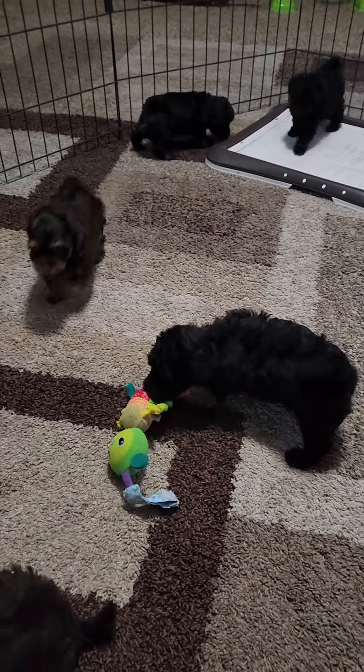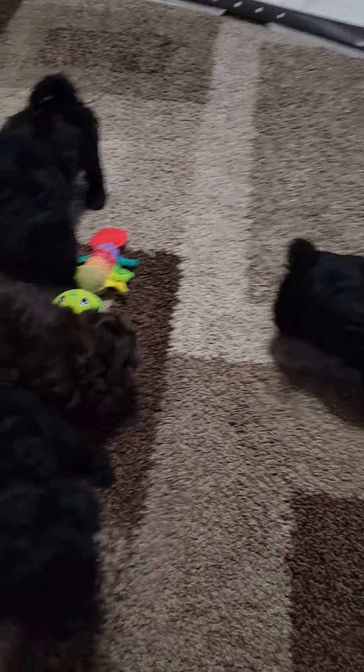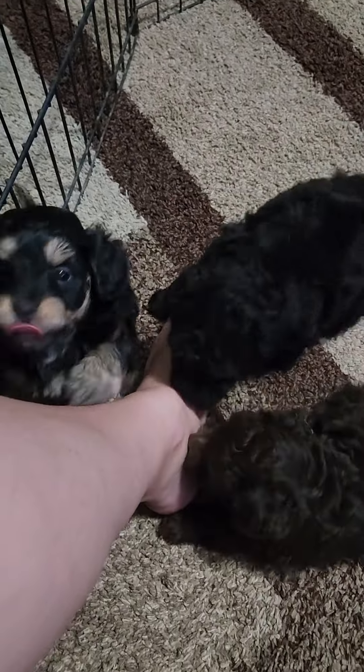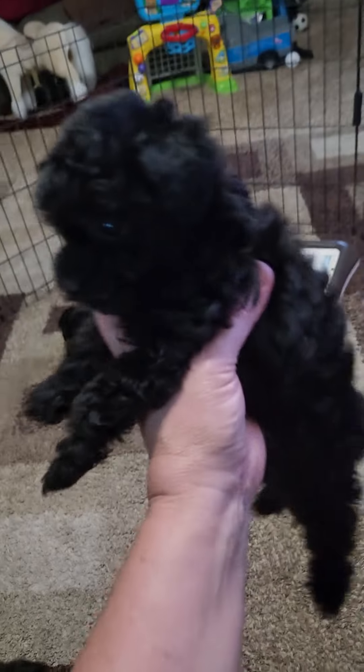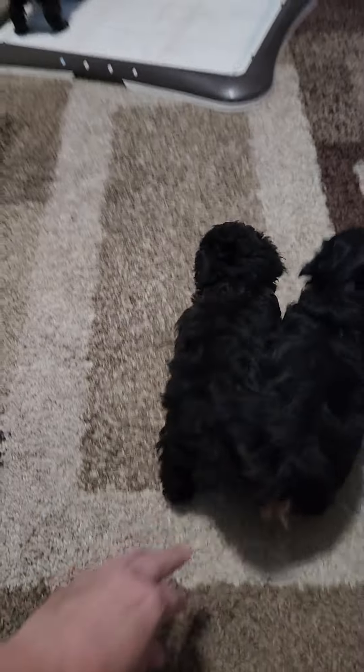This is Trixie's litter — they are six weeks old. And then these two over here are Shotzi's two little puppies. In Trixie's litter, this is a black female; I do have a hold on her. She has a lot of the poodle features. And then this female — wait, no, that's the boy; I'll get back to him in a second.